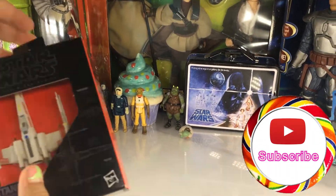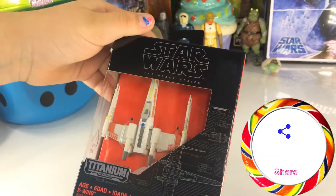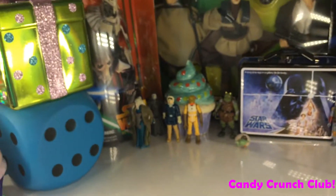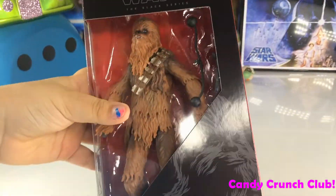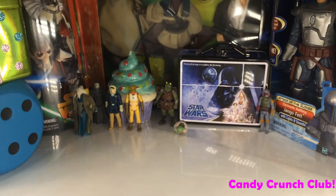And then I got a Black Series little ship — we got an X-Wing fighter. And then I got this Black Series Chewbacca with his little guns.